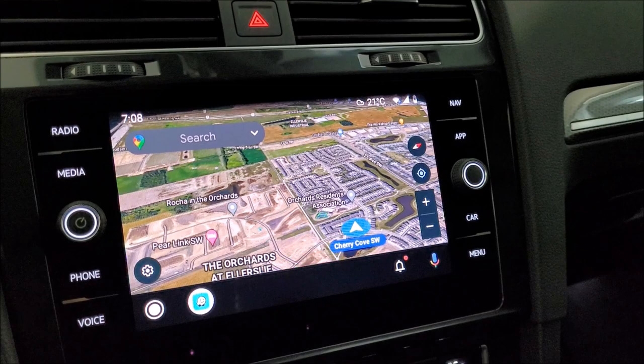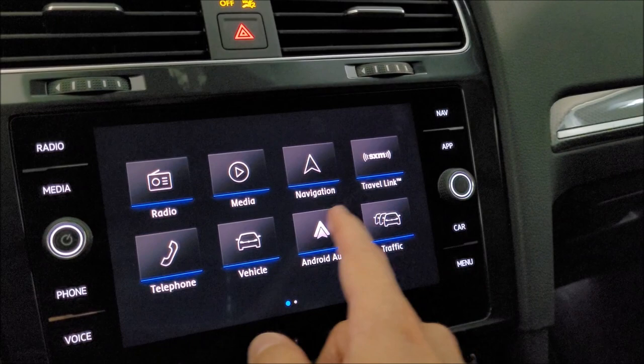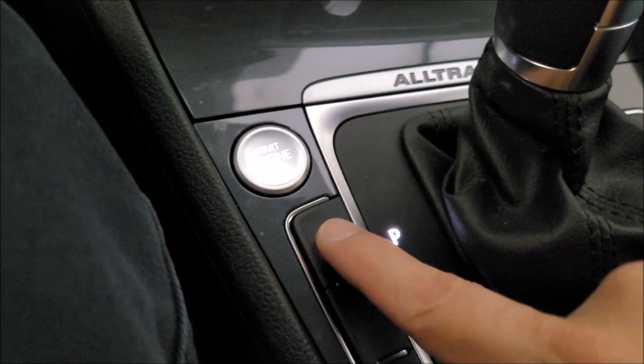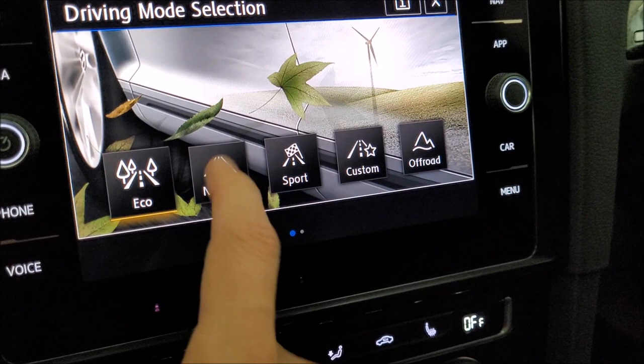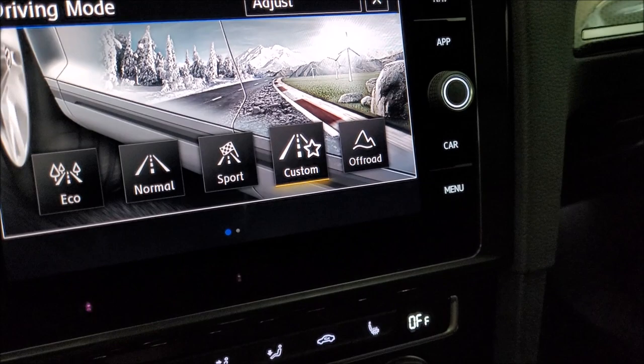The more miles we put on this vehicle, the more I learn. Here's the mode button for different driving modes. There's the Eco mode for fuel economy if you want to save fuel as you drive. There's Normal for regular city driving. You've got Sport for more aggressive driving. You've got Custom if you want to customize your settings. And Off-Road if you want to go off-road, of course.